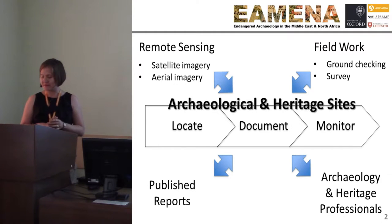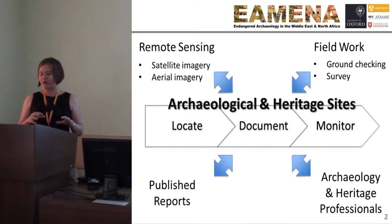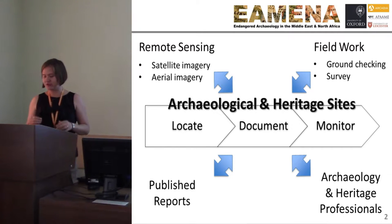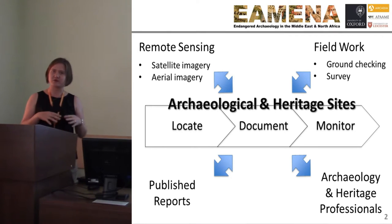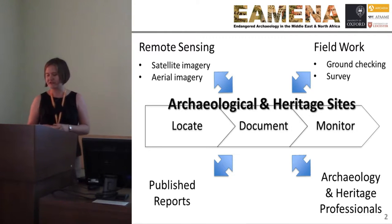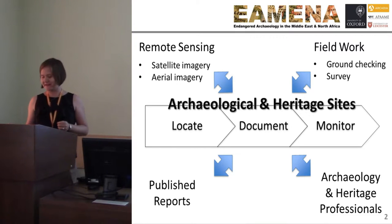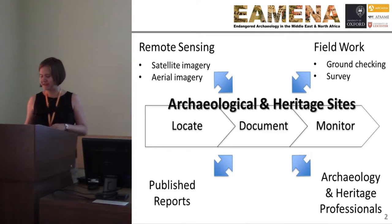We are utilizing remote sensing as our primary initial assessment phase, but we also are building collaborations to work with people from the profession on the ground in the countries, as well as network professionals in Europe, Australia, Canada, the US, and elsewhere. Historical aerial imagery collections from the first half of the 20th century are a fantastic resource, and they captured landscapes before accelerated change in the latter half of the 20th century to today.